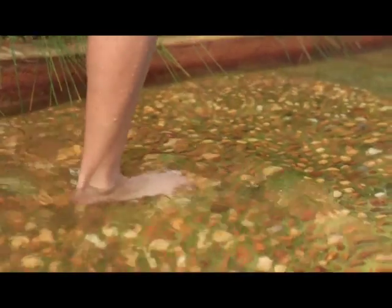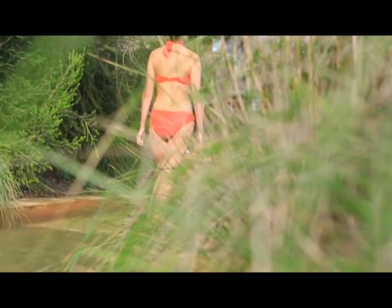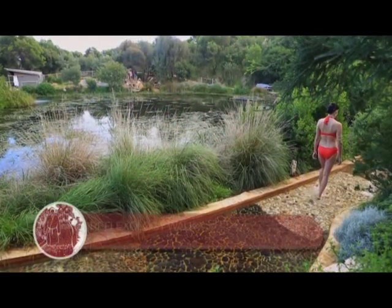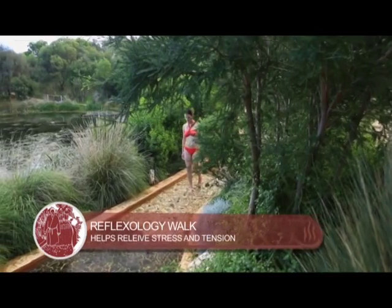Reflexology is where areas of our feet are stimulated by pressure to generate a positive response in different parts of our body. The benefits of this include relaxation of the body and mind, relieving stress and tension, as well as improving the body's circulation.